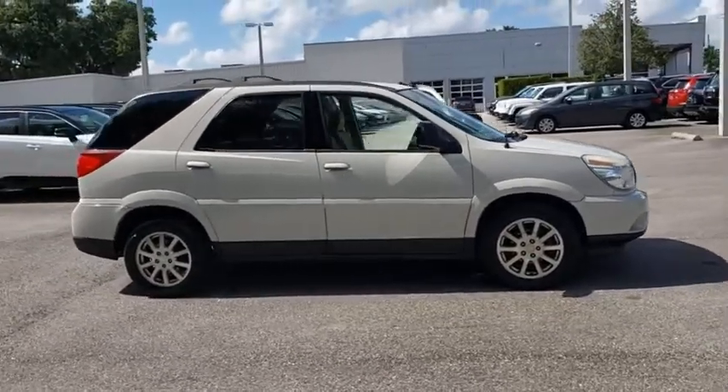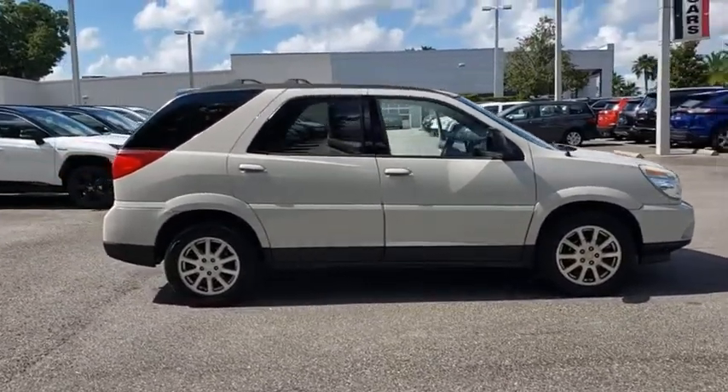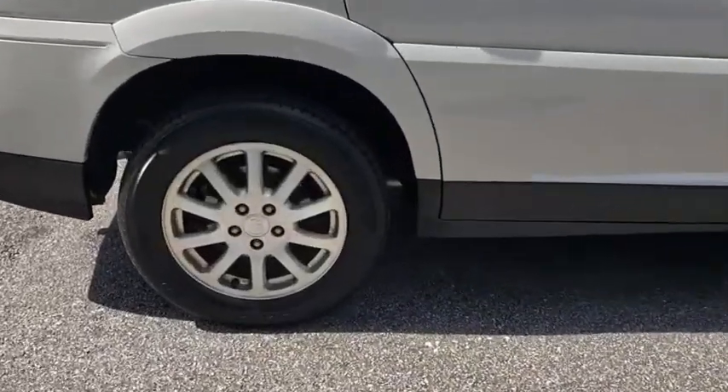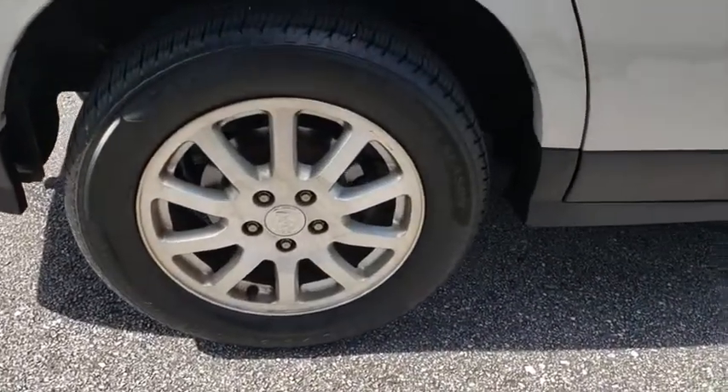Rendezvous is what the industry calls a crossover vehicle. It blurs the lines between sport utilities, minivans, luxury sedans, and station wagons.